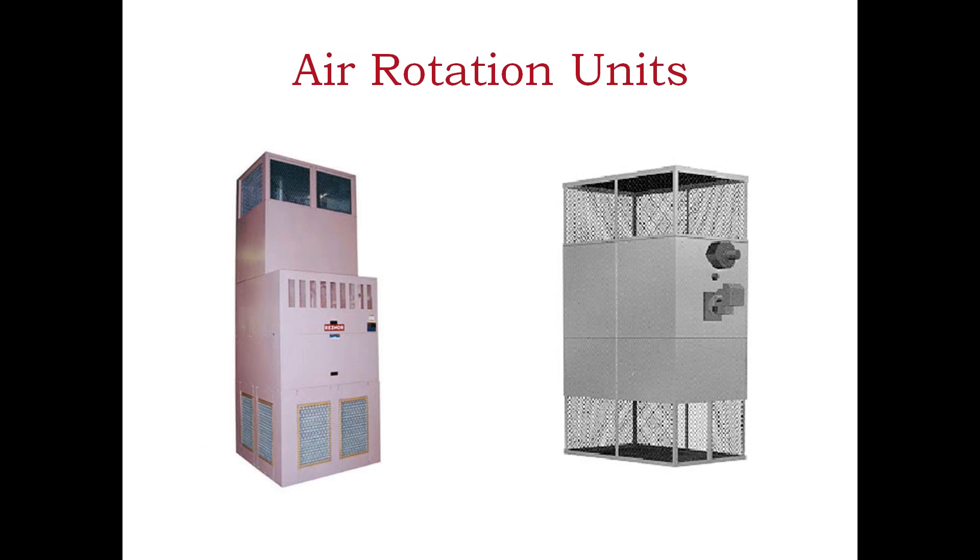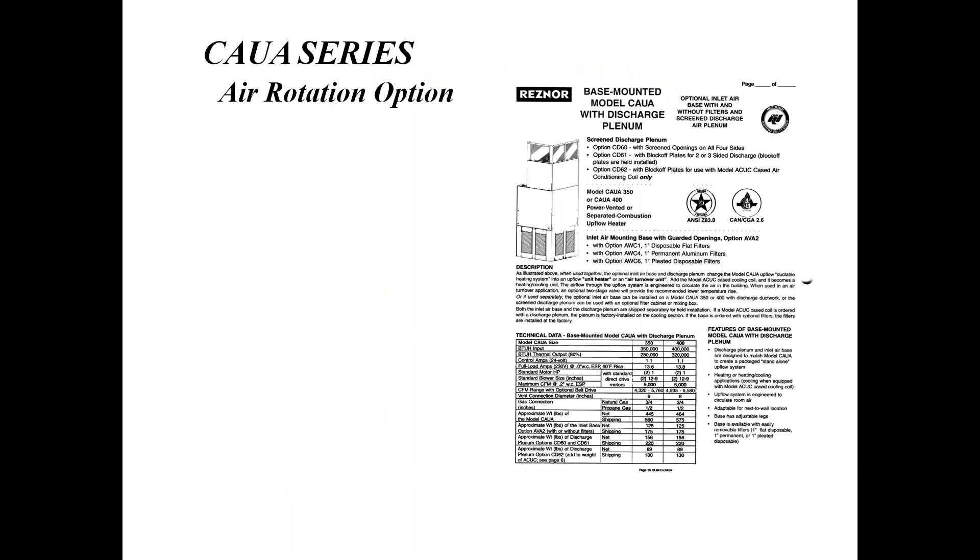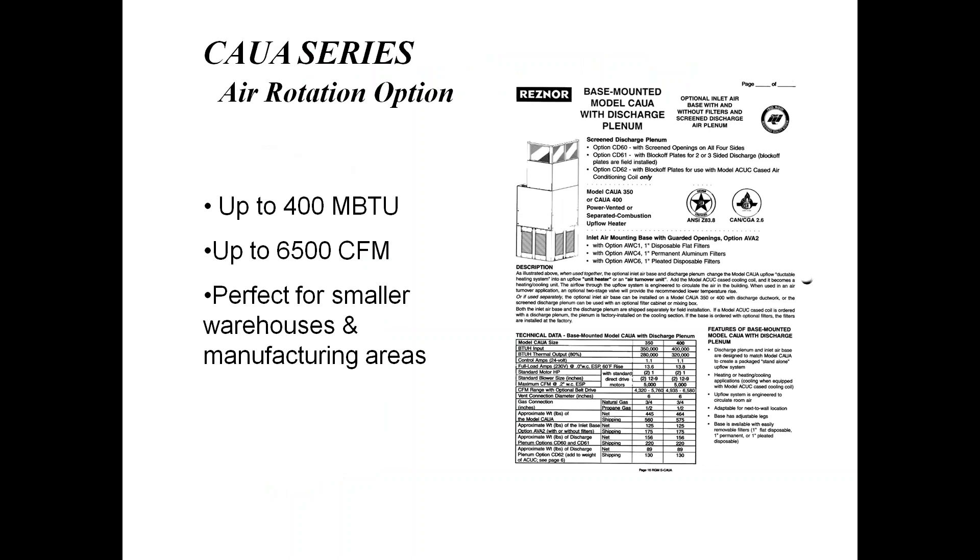Speaking of air rotation, we do a full line of air rotation units. The CAUA unit on the left-hand side is probably about 8 feet tall, while the unit on the right-hand side is closer to 20 to 25 feet tall. We can do large warehouse areas — units covering 10,000 square feet up to 100,000 square feet — designed for large heating and cooling applications in a single body. This is the basis of the CAUA unit: up to 400,000 BTUs of heating and 6,500 CFM.